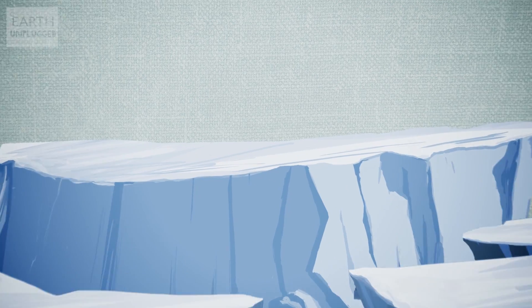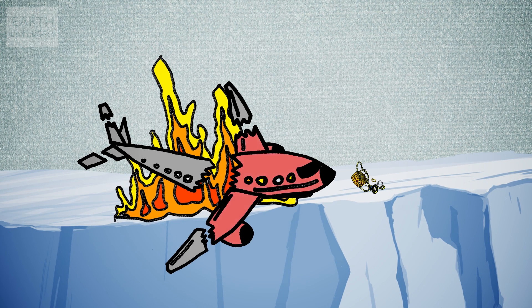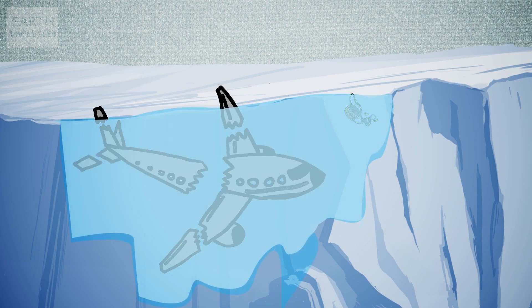Well, when a plane crashes into a glacier, the heat from the engine and of course any raging fire will melt the ice. Before long, the plane and its contents will sink into the water and be entombed within the glacial structure itself when it refreezes.